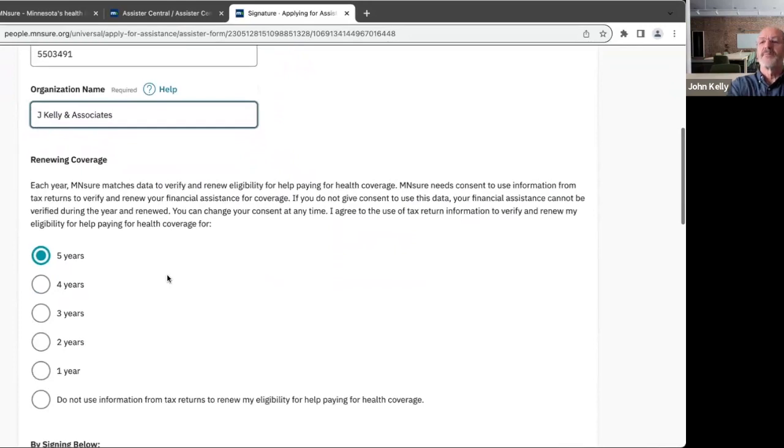This is the section where they request information on your taxes going forward. Although I generally tell people to agree to this, they oftentimes cannot get your file by the time your eligibility determination comes around September 2024, so you may have to submit your actual 2023 taxes. For most people they're comfortable giving the five-year window — this authorizes the state of Minnesota to have access to your federal tax return for a five-year window at a time. You're 60 years old, so that would take you through your Medicare eligibility, at which point it becomes irrelevant.